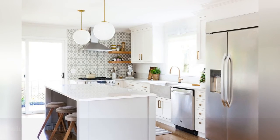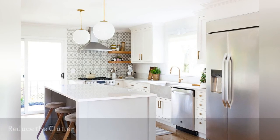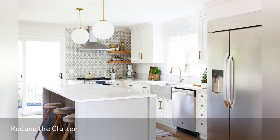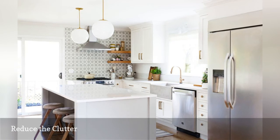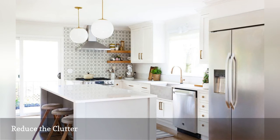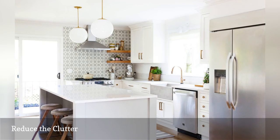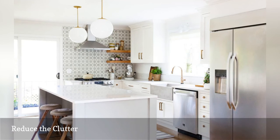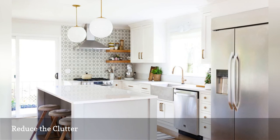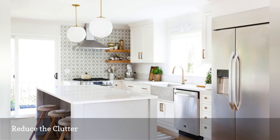We love this modern kitchen from Coco Kelly for its stunning design and gorgeous accessories, but even if your kitchen doesn't have the same top-to-bottom renovation, a quick clean can go a long way. This kitchen's counters are free of unnecessary clutter, which makes it appear larger and more inviting. In every room in your house, finding ways to hide or get rid of unnecessary things is one of the best ways to help create a sense of beauty in your space.